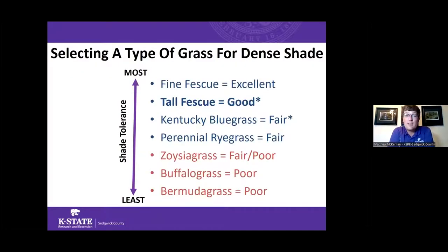Fine fescues do have a little more shade tolerance compared to other cool season grasses, so if you have really dense shade you could try fine fescue, but be aware they need more water and don't handle the heat and drought quite as well as tall fescue. For our area in south central Kansas, tall fescue is what we push as a cool season grass because it's the most adaptable to shade and will be far more adaptable than zoysia, buffalo, or Bermuda.